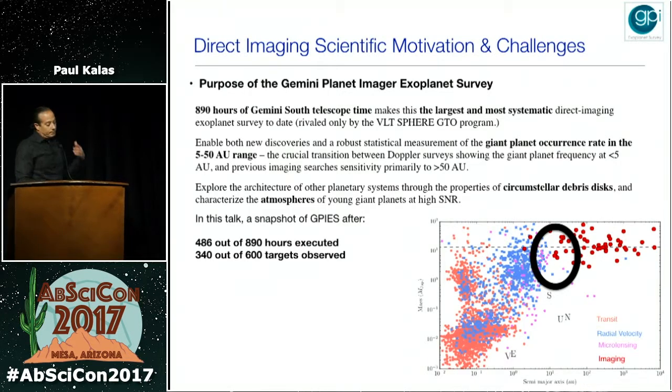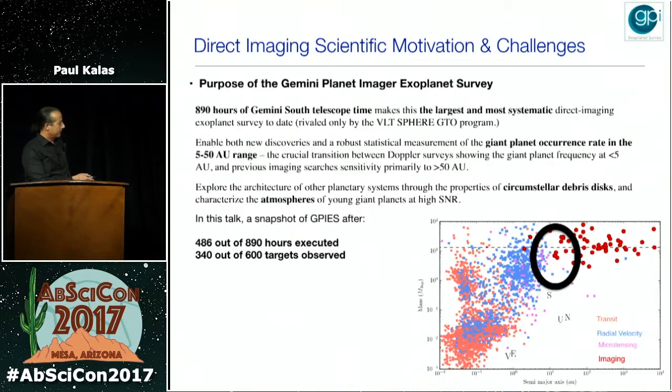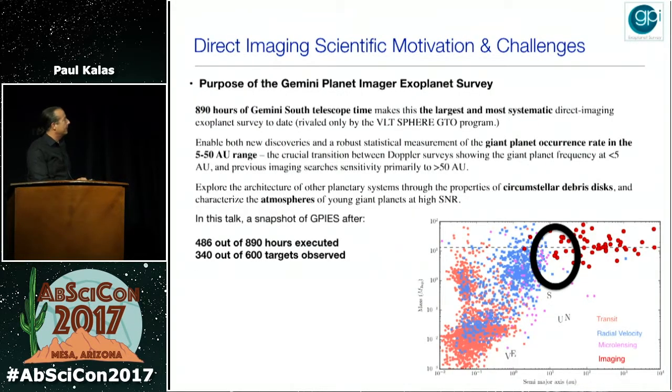The purpose of our survey is to explore the region between 5 and 50 AU for young Jupiter mass planets. This is a plot of semi-major axis versus planet mass. Previous direct imaging surveys were sensitive to wider separation planets, and now we're extending to this region which is beginning to overlap with the radial velocity detected planets between 5 and 10 AU.